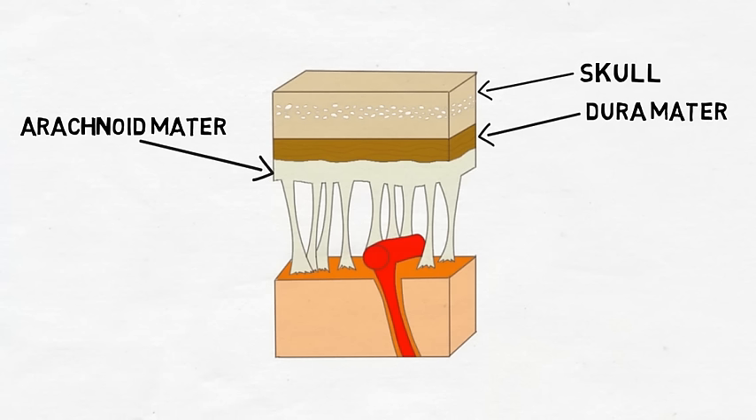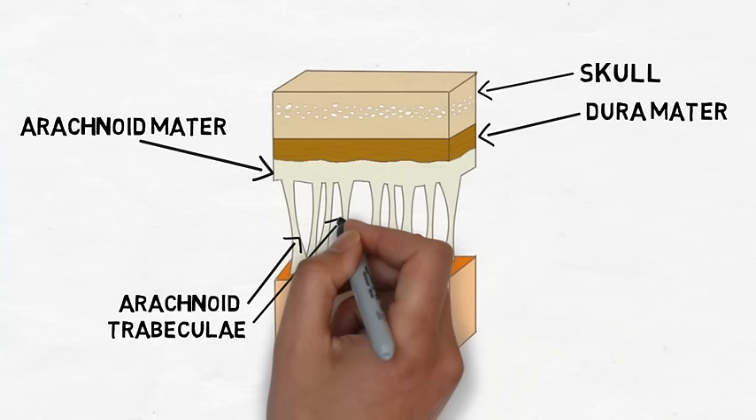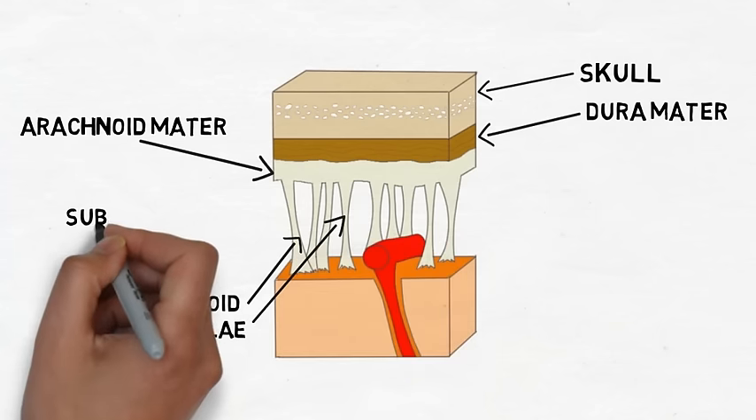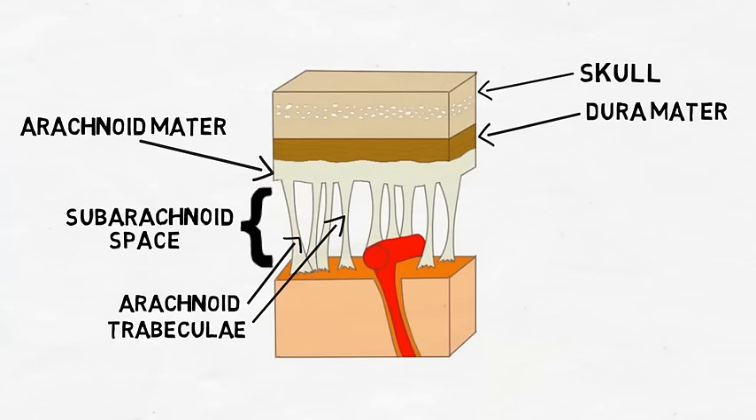The arachnoid mater gets its name because it has the consistency and appearance of a cobweb. It is much less substantial than the dura. Strands of connective tissue, called arachnoid trabeculi, stretch between the arachnoid and pia mater — these help to suspend the brain in place. Between the arachnoid and pia mater there is also an area known as the subarachnoid space, which is filled with cerebrospinal fluid.